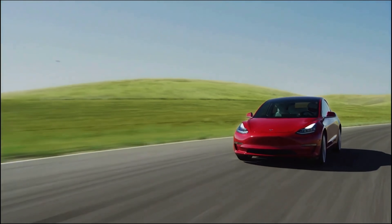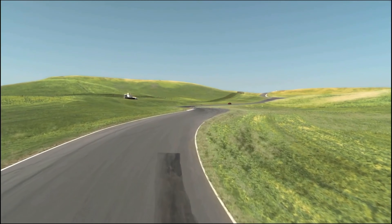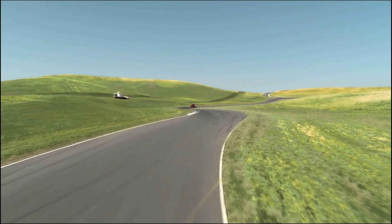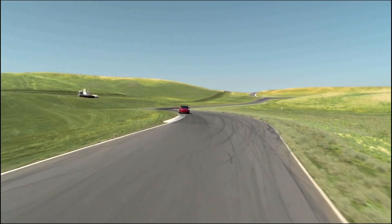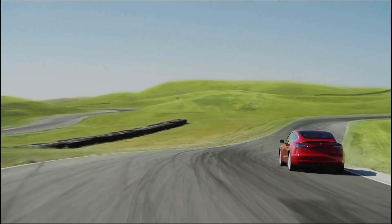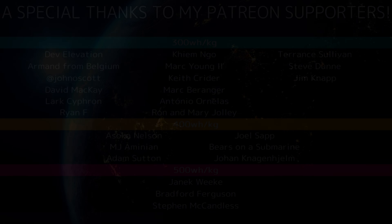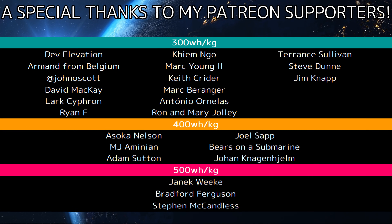If you enjoyed this video, please consider supporting me on Patreon with the link at the end of the video, or snag something off the merch shelf below. I'm also active on Twitter and Reddit — you can find the details in the description. A special thanks to Marcus Fink for your generous support of the channel and all the other patrons listed in the credits. I appreciate all of your support and thanks for tuning in.